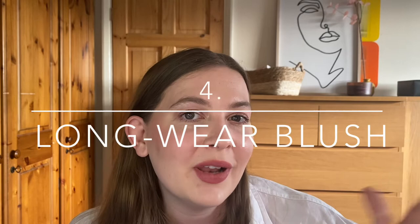Number four is a long wearing blush. In the summer I really like bright colours like pinks and reds, and I much prefer a cream formula over a powder formula because it adds to that glowy summery look. First I'd recommend the She Glam Stick Blushes — I'll leave the exact name below. They come in a really lovely range of colours. This one here is Wild Love — a nice bright colour, gorgeous formula, they last a really long time and they're really inexpensive. I also have Dreamer, which is more of a darker mauve, and Next Dimension, which is more of a peach.